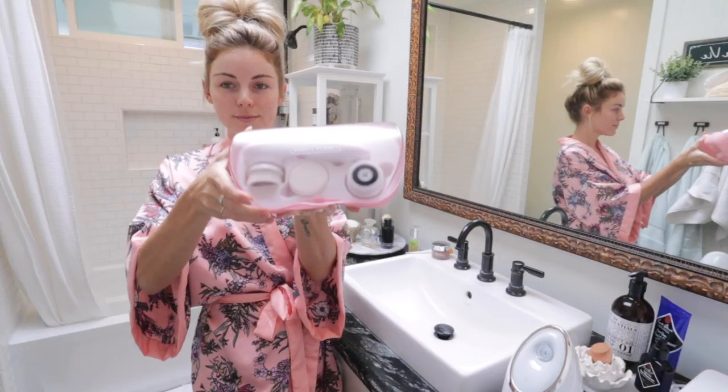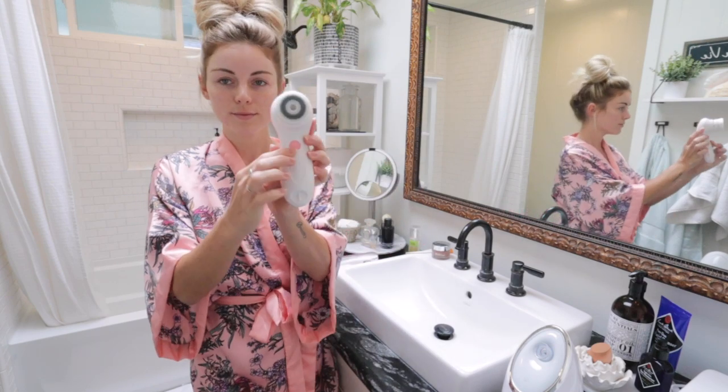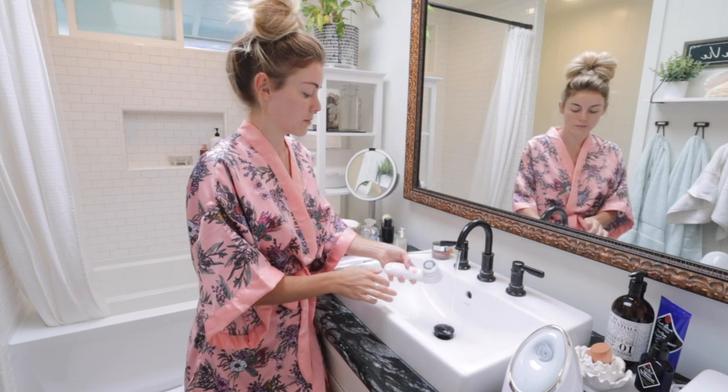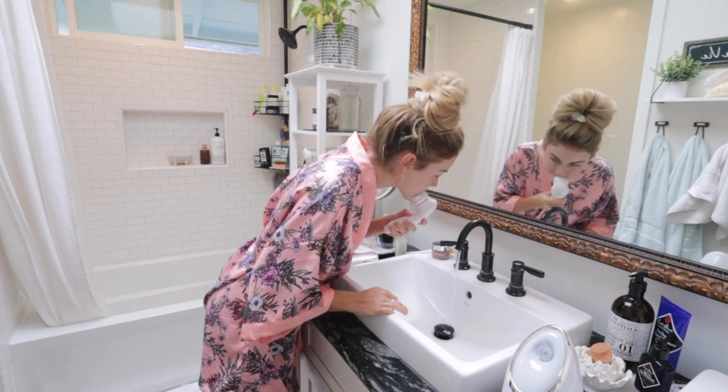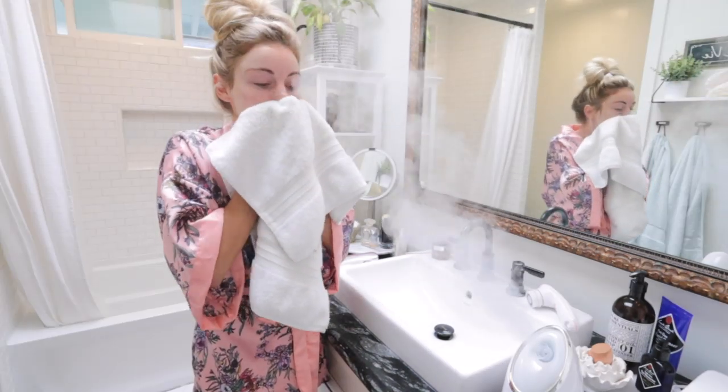The first item on my list is an at-home facial spa. Now as you guys know, I have been on a skin journey — it has been a struggle over the last couple of years. I was seeing an esthetician in LA but now that I'm in Hawaii, I haven't found one, so my at-home facial spa has been really important. I teamed up with Vanity Planet to share some of the tools I use. The first item is the Ultimate Skin Spa facial brush, which comes in a hard case with three different brushes you can change out. I've been using the daily cleansing brush.